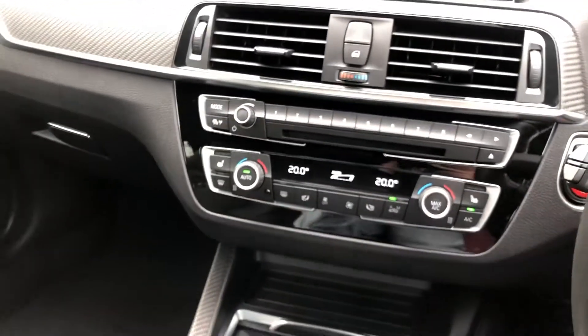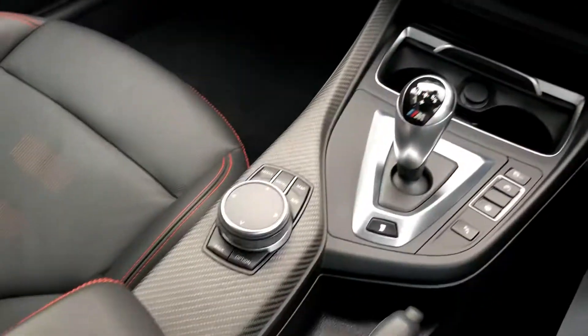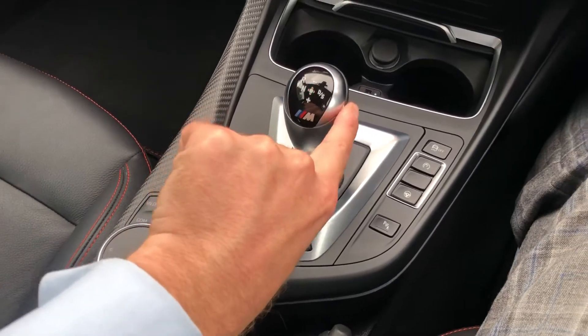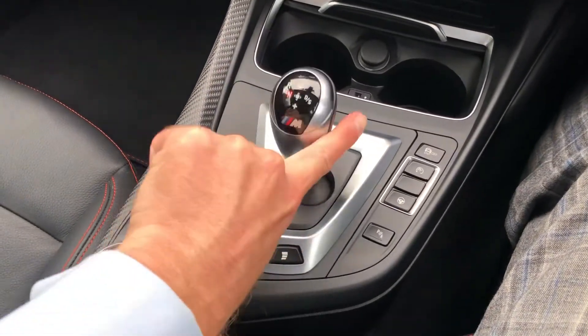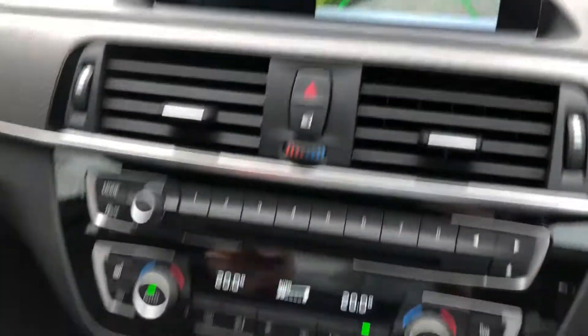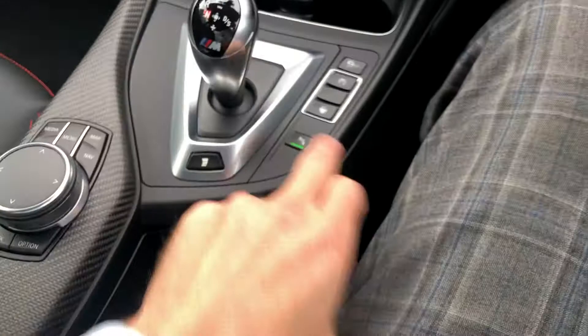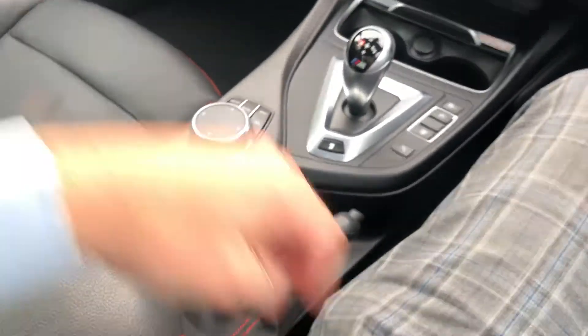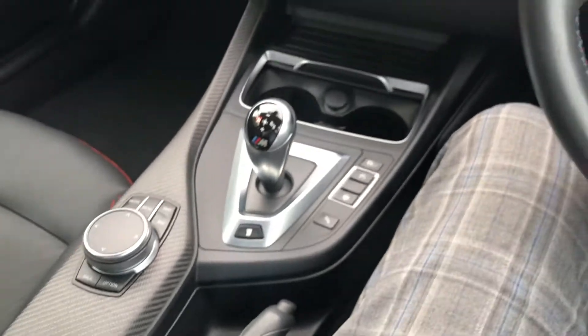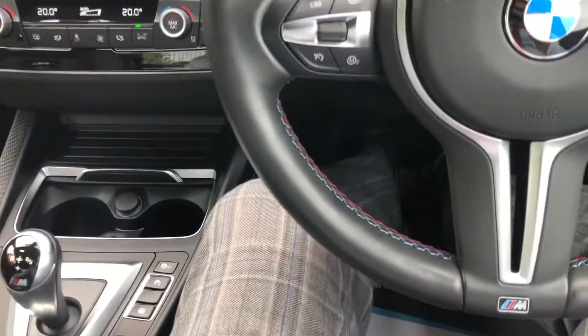You've got heated seats and climate control. Let's put it in reverse and show you the reversing camera. You've also got front and rear parking sensors along with the reversing camera. There's wireless charging in here too — put your phone in there and it will charge wirelessly, which is a really nice feature.